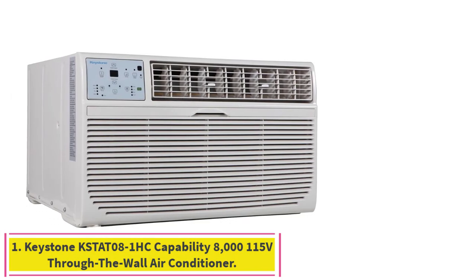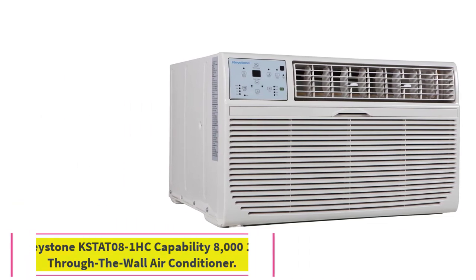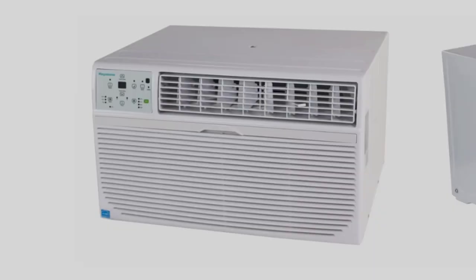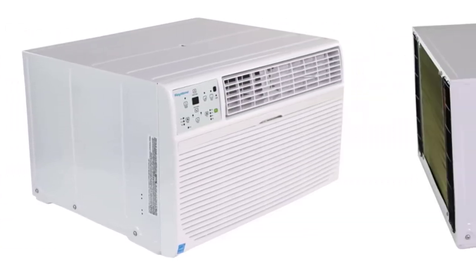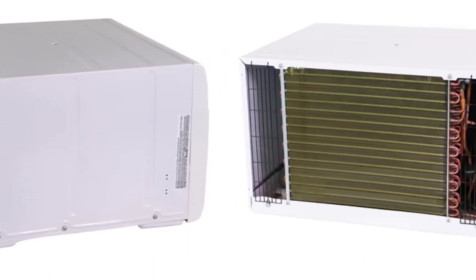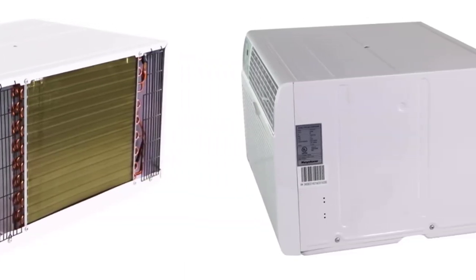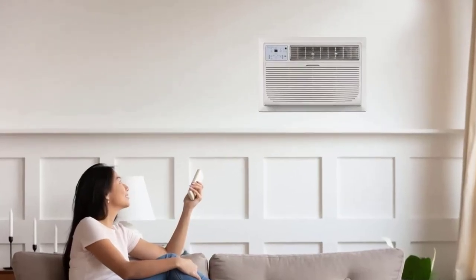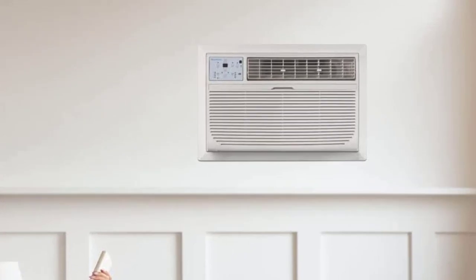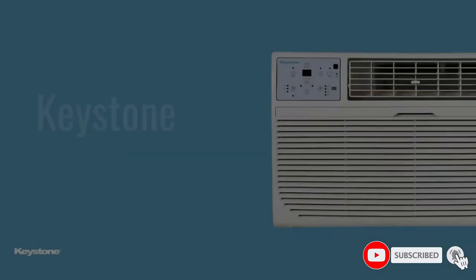Starting at number 1: the Keystone KST808-1HC 8,000 BTU 115V Through-the-Wall Air Conditioner. Enjoy a comfortable and climate-controlled home with this 8,000 BTU unit featuring 4,200 BTU supplemental heating capability. This air conditioner is perfect for rooms up to 350 square feet and offers electronic controls with LED display and a temperature-sensing LCD remote control.